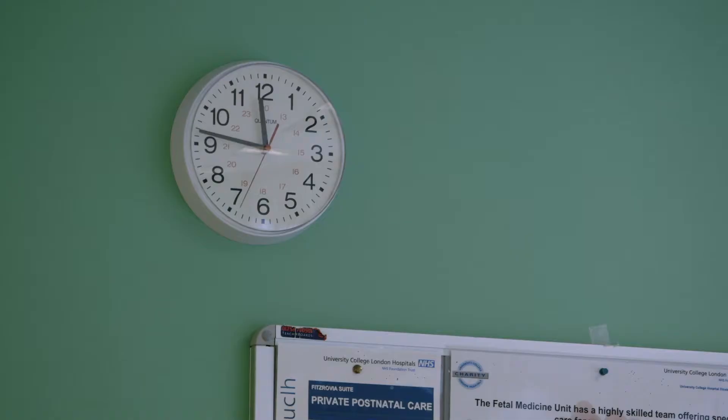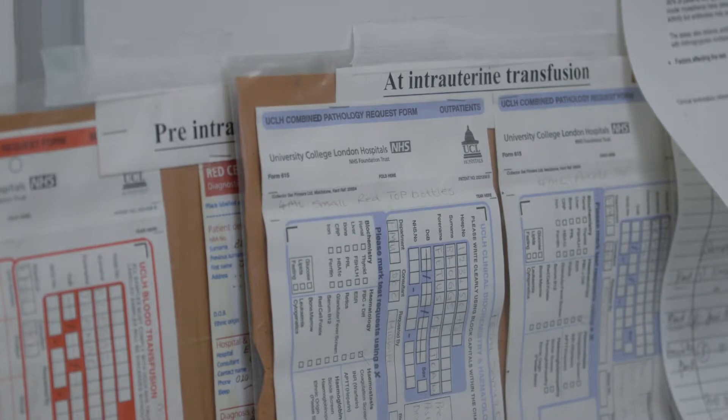Traditionally, the risk of miscarriage from a CVS has been quoted at about 1%, meaning 1 in 100 normal pregnancies would miscarry as a result of the invasive procedure. However, more recent research suggests that in reality the risk of miscarriage is probably lower than that — maybe somewhere in the region of 1 in 200 to 300.